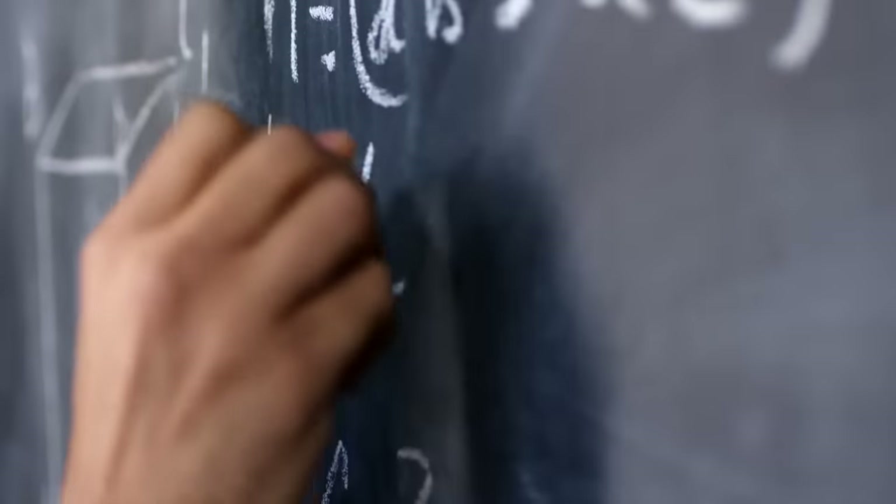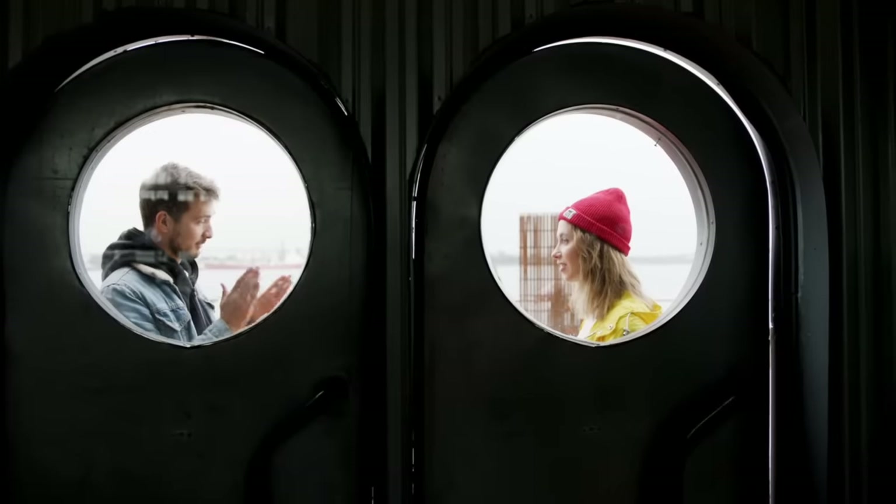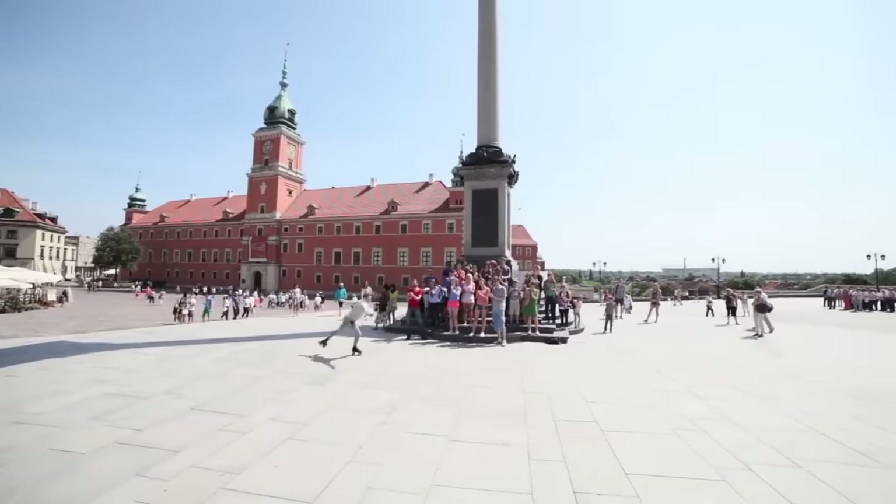Dr. Clyde Wilson and I have been working together since 2013 on designing a sustainable nutrition resource to help you increase your metabolism and reduce inflammation.